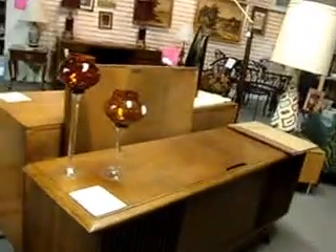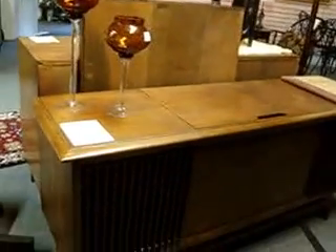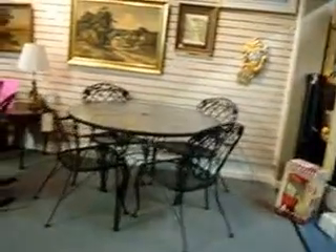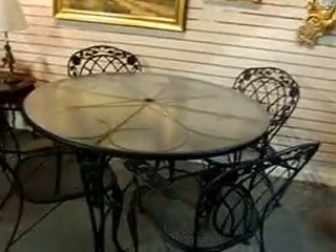Here's a stereo console credenza with really nice legs — it's floating on top. The stereo is operational; the turntable needs a new needle but it runs, the stereo works fine, and that is $350. Here is a wooded outdoor table and chairs, and that is $350. It's a real nice set with a glass top.